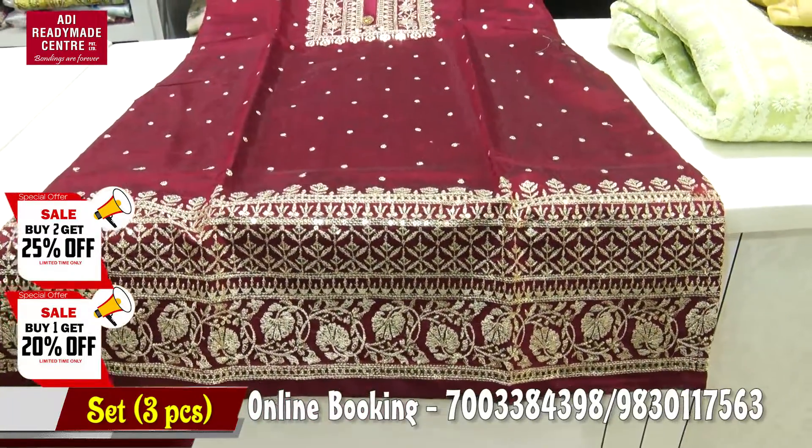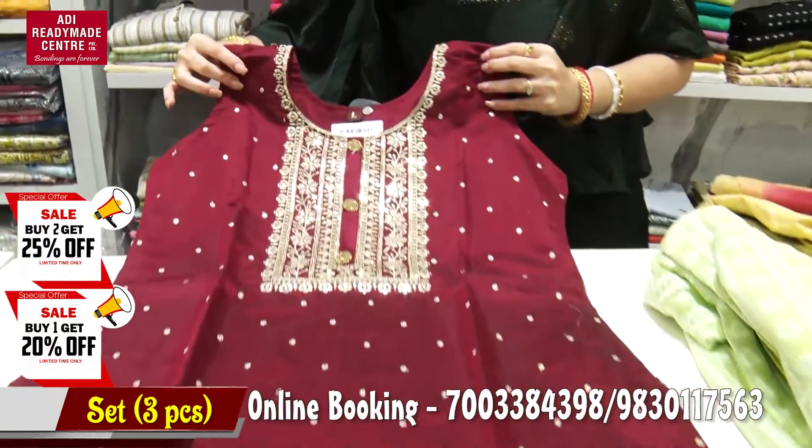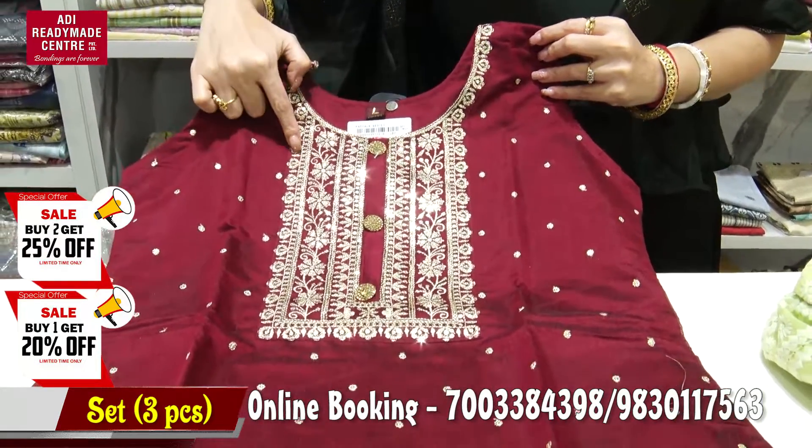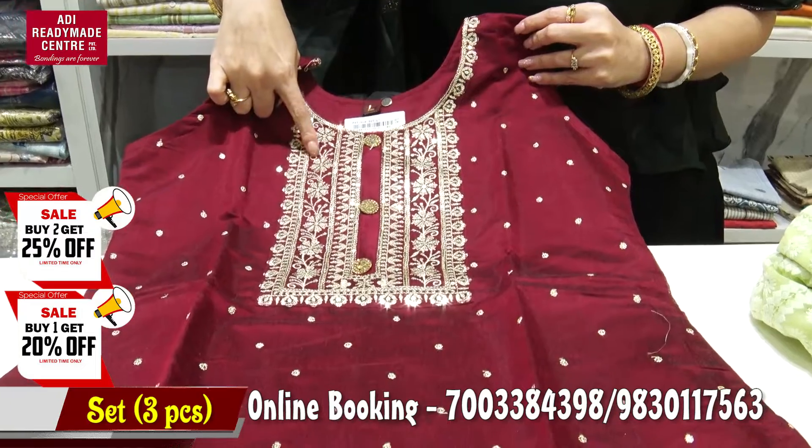Let's take a look at the neckline — round neckline, chest line, the whole sequence, the cheeky color, the color.